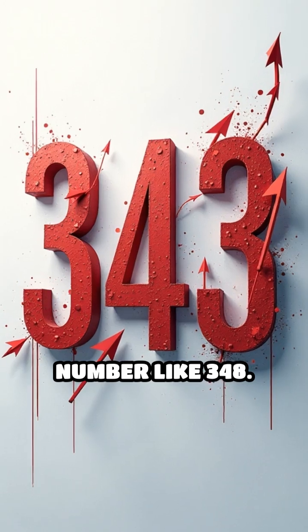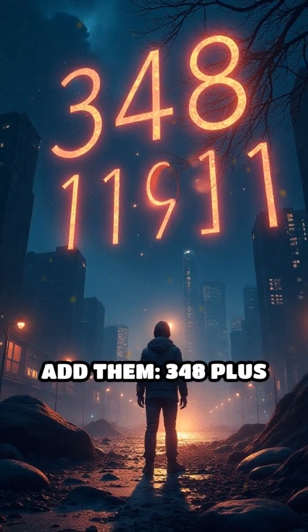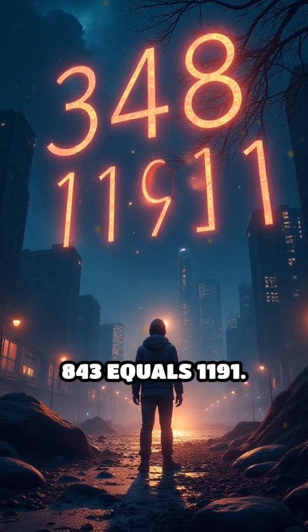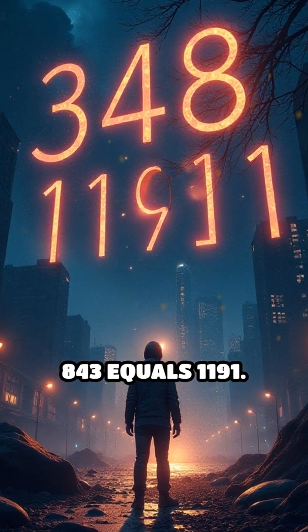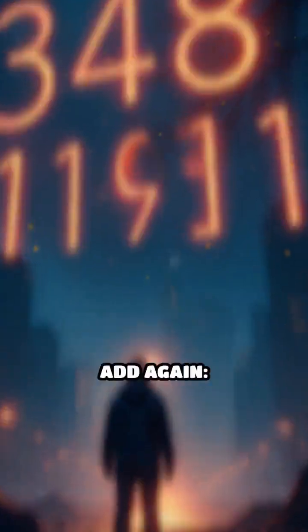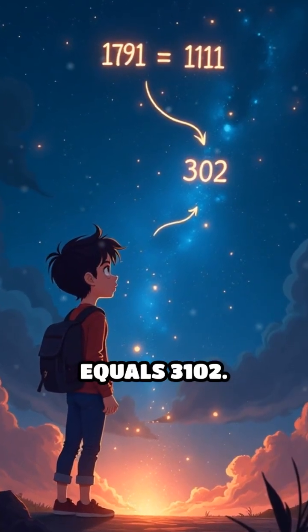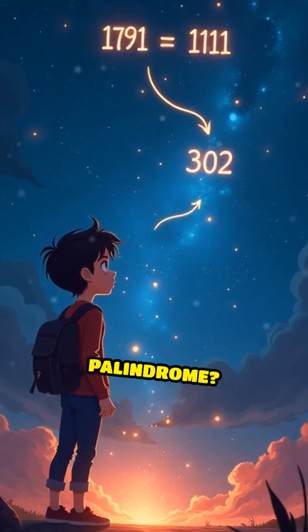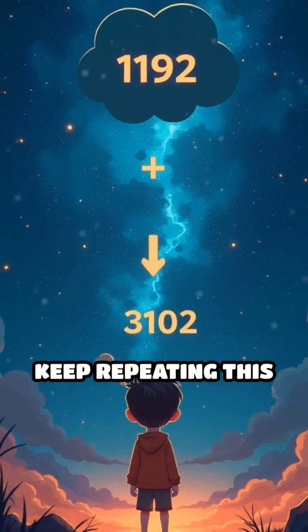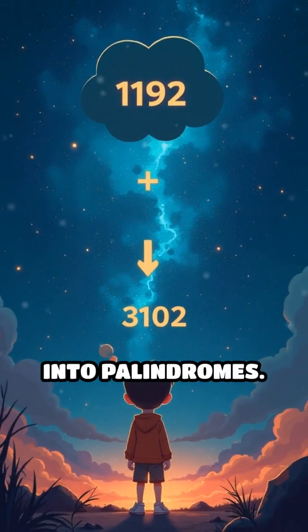Or try a three-digit number like 348. Reverse it to get 843. Add them: 348 plus 843 equals 1191. Not a palindrome yet. Flip 1191 to get 1911, add again: 1191 plus 1911 equals 3102. Still no palindrome. Keep repeating this reverse-and-add process, and most numbers eventually turn into palindromes.